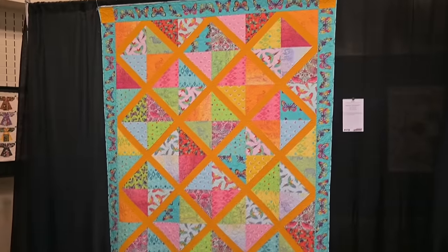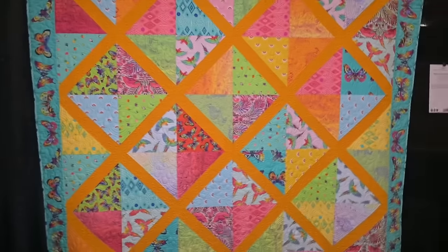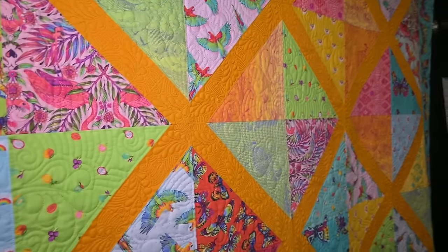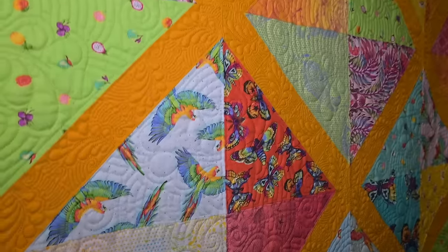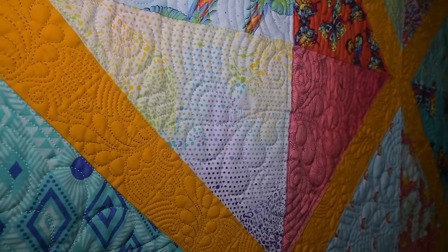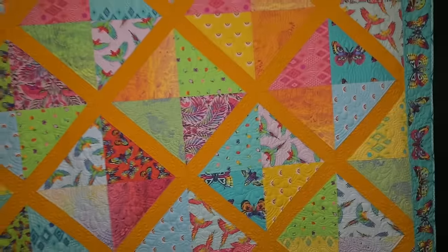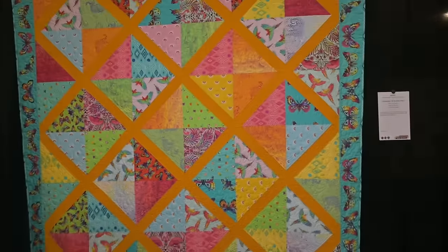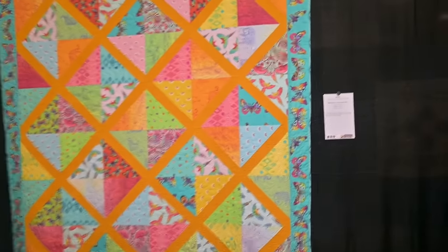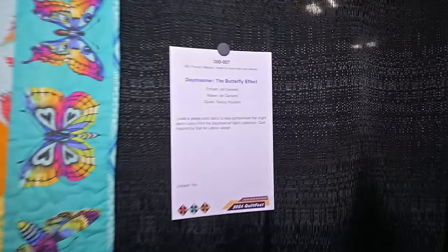Here we are with my friend Ian's quilt, Daydreamer: The Butterfly Effect. It is absolutely stunning. His placement and care with the positioning of the butterflies in the borders, and then his quilter Nancy Houston did an amazing job. I love it. You guys have seen Ian in another video — I'll link that below and above. He has such a talent and an eye for color. It's so exciting to see his quilts hanging.